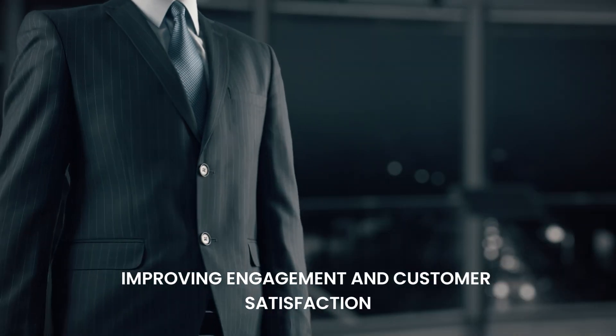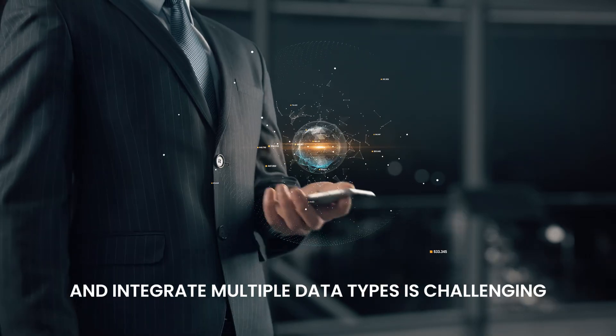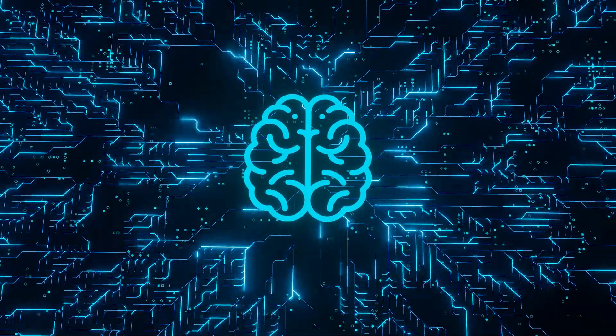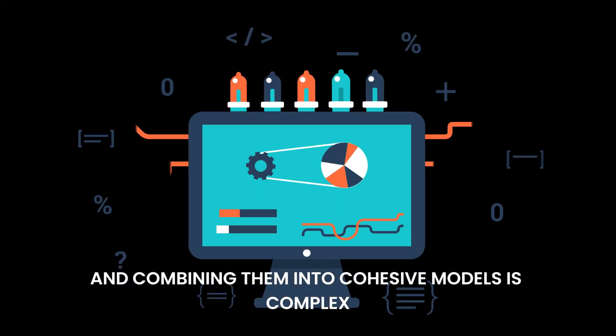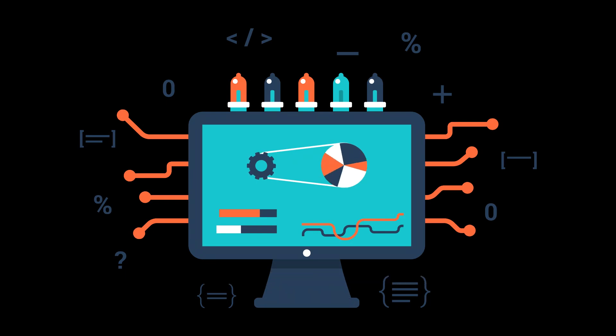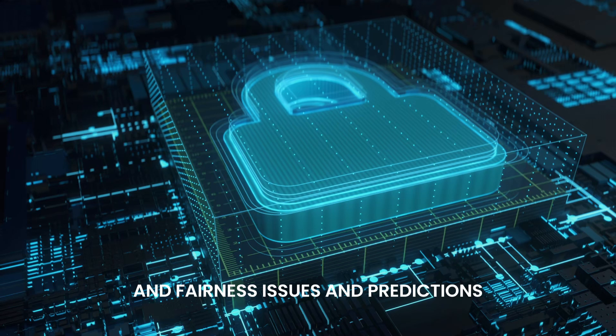Training models to handle and integrate multiple data types is challenging. Different data modalities require different processing techniques, and combining them into cohesive models is complex. Additionally, biases in data can lead to inaccuracies and fairness issues in predictions.